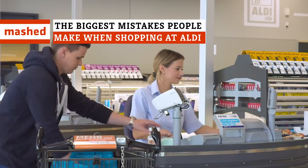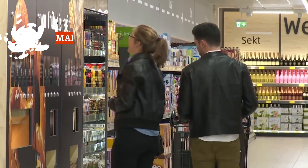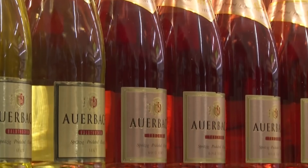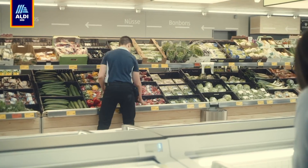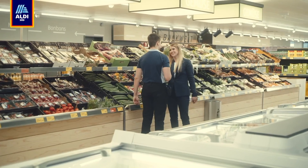As any Aldi veteran will tell you, a successful shopping trip takes know-how. But of course, developing this knowledge can take a lot of trial and error. So to give you a head start on your next shopping foray, we've got some tips to help you avoid those rookie mistakes and make your next Aldi adventure a smashing success.